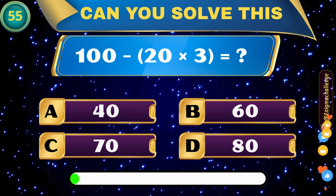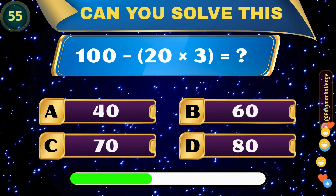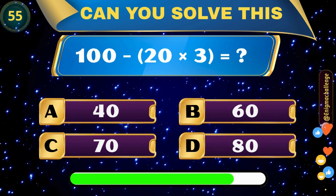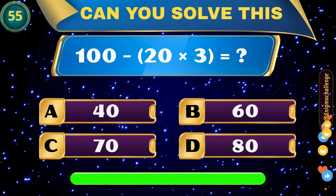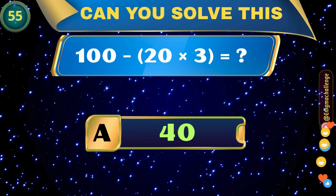120 divided by 3 equals? A. 40, B. 60, C. 70, D. 80. Correct answer: A. 40.